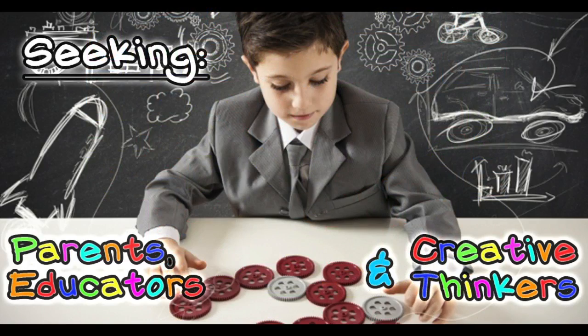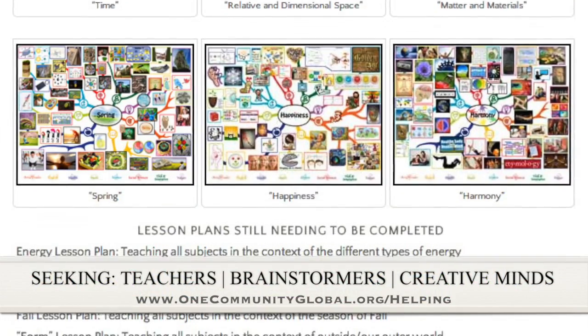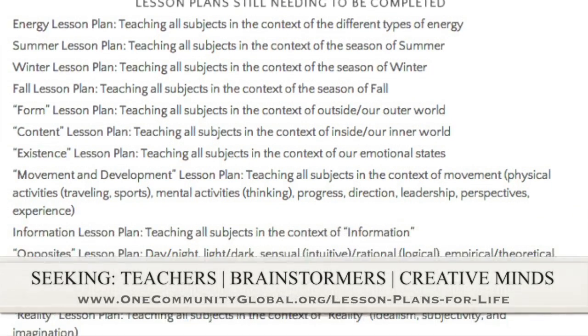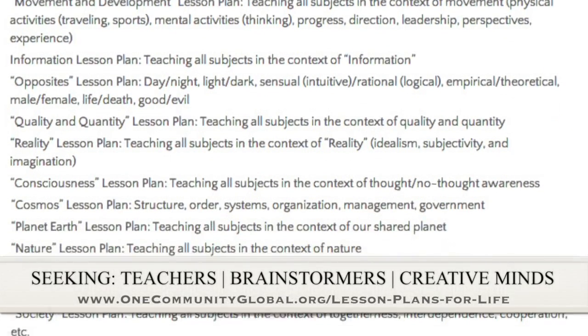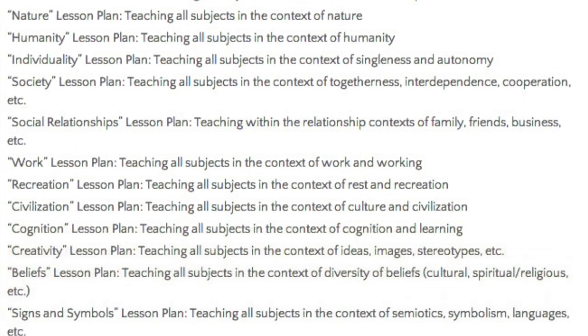If you'd like to help with this education program, we are seeking people to finish these lesson plans. We've got them all outlined and we're just looking for the creative minds who would like to contribute something amazing to the educational world through our open source and free shared education program for all ages and all educational levels.